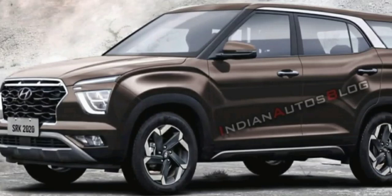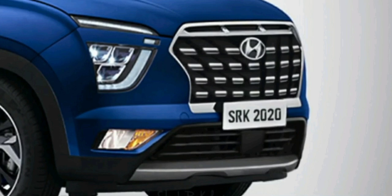Hello and welcome to Autocon. As per sources, Hyundai Motor India Limited has recently trademarked the name Alcazar with the Indian Ministry of Commerce and Industry. The name is expected to be the name of the Hyundai Creta 7-seater. In this video, we are going to talk about the Hyundai Creta 7-seater. So, let's get started.